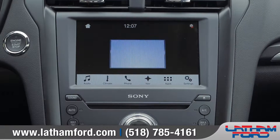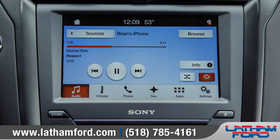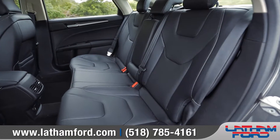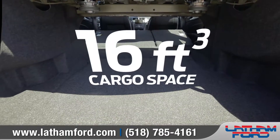Available voice-activated SYNC can keep you connected to your world with advanced communications and entertainment features. The back seat has plenty of leg room for all, and a generous cargo area with 60-40 split-folding rear seats to help accommodate those longer items.